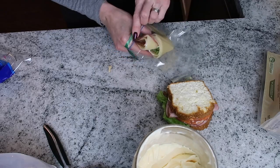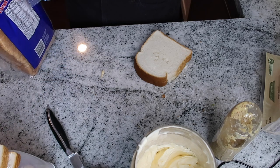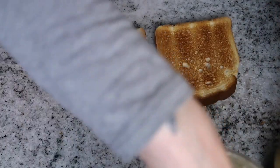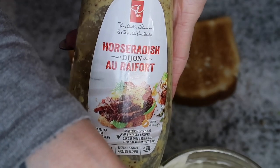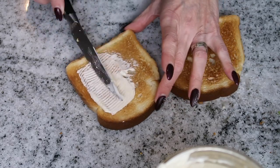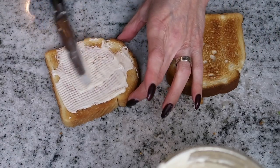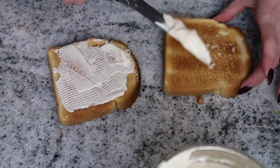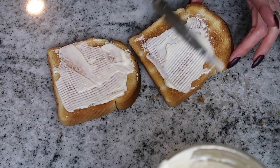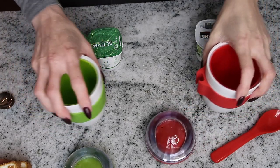Now for Jimmy's sandwich — he likes his bread toasted, so we're going to toast his bread and make his sandwich. For Jimmy's, it's mayo, horseradish mustard, cheese, and ham. I'm just going to make him one sandwich today; sometimes I'll make him two, but he said he prefers one. We do tend to snack more when we're out hunting, which is kind of the fun thing.